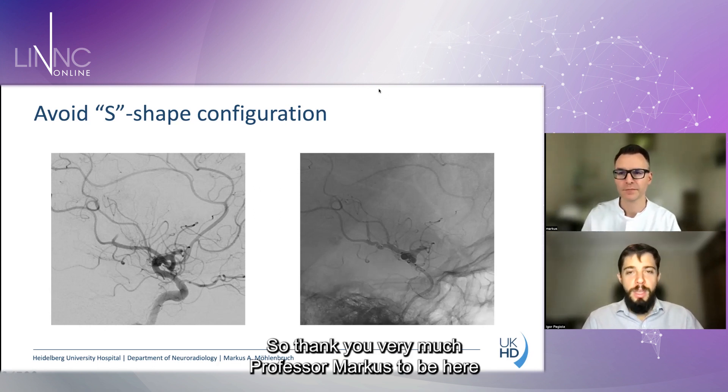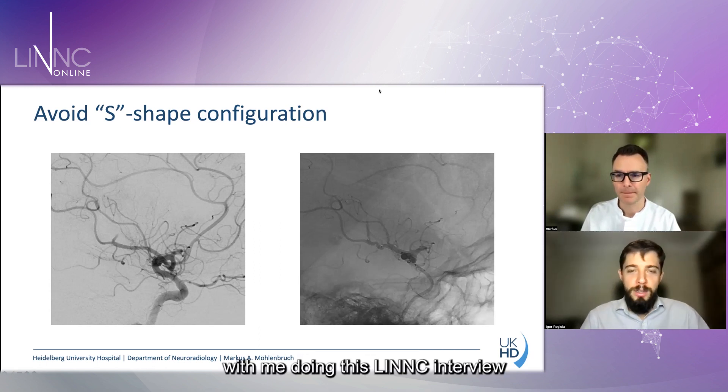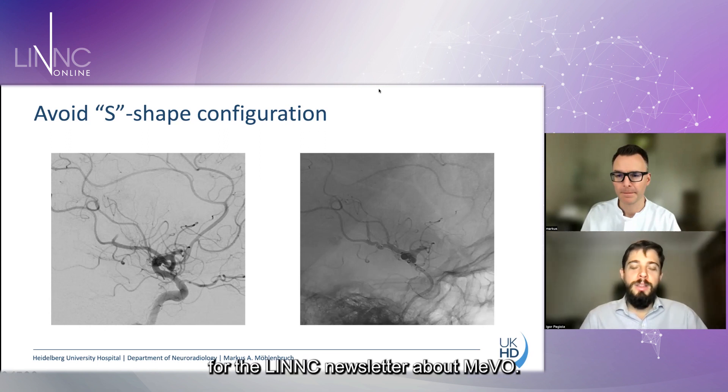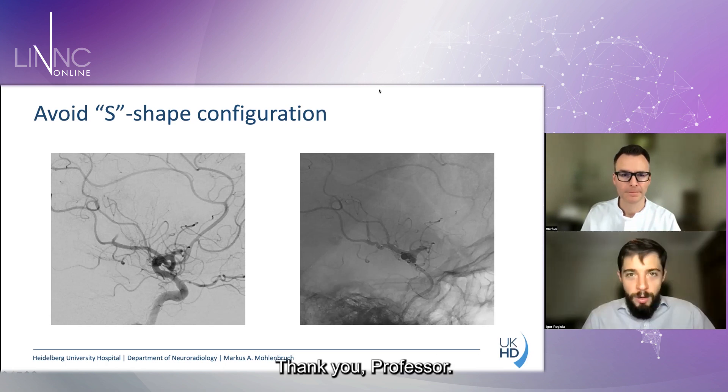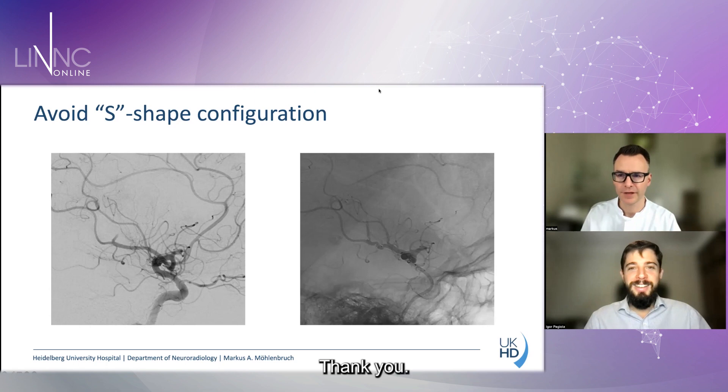Thank you very much, Professor Molenbruch, for being here during this LinkedIn newsletter interview about MIVO. It was a huge pleasure to have you here. Thank you.